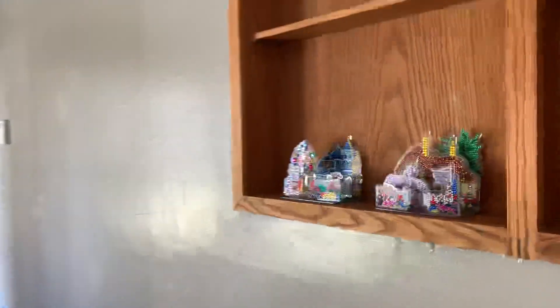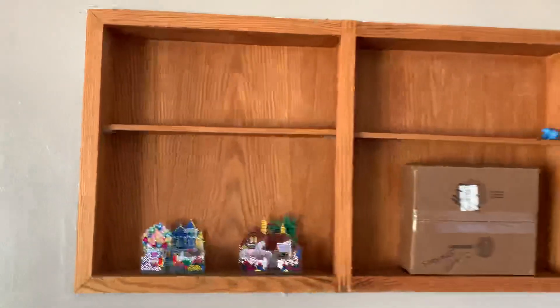I brought these over by hand so they wouldn't break. Look at this cool thing — it's built into the wall. That's pretty cool.